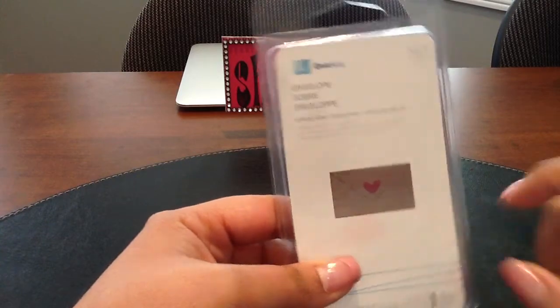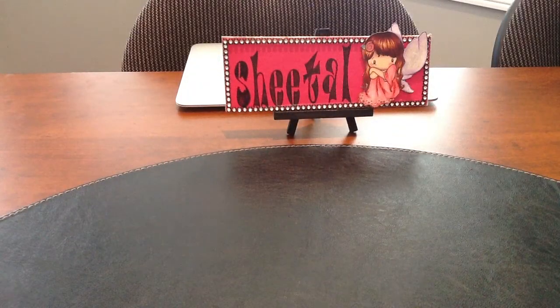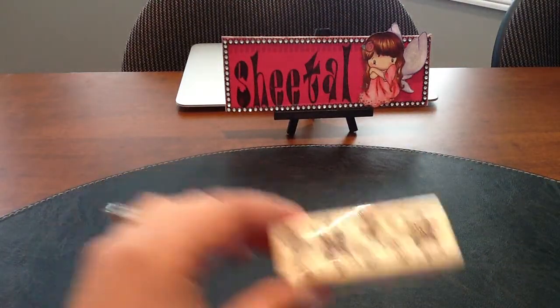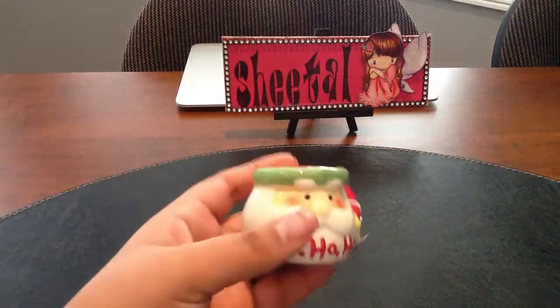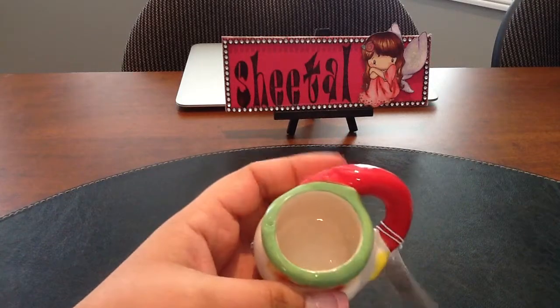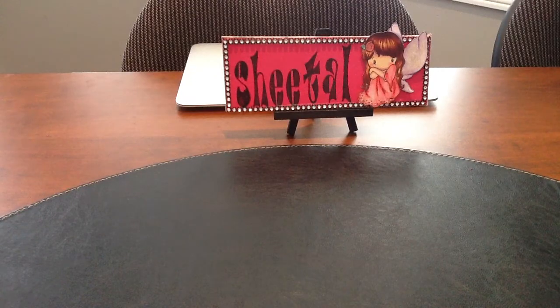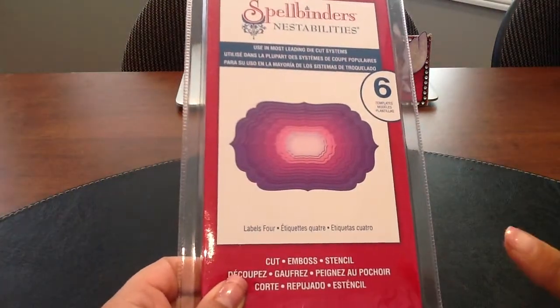The only stamp I picked up is a snowflake stamp from the $1.50 bin. Since my daughter came with me, she picked up a cute figurine ceramic mug for $1.50.